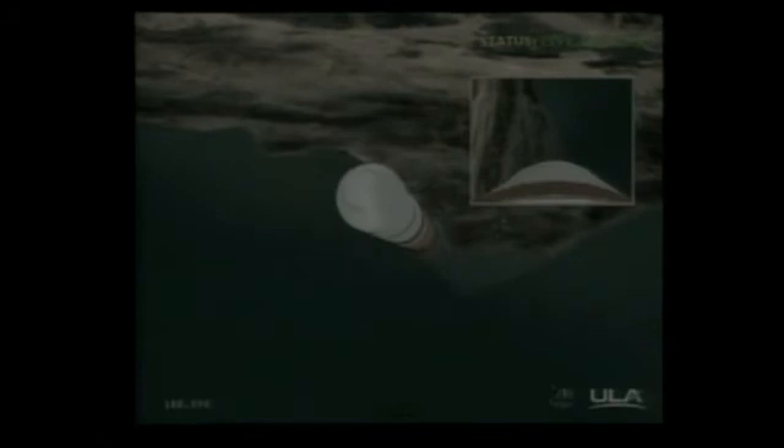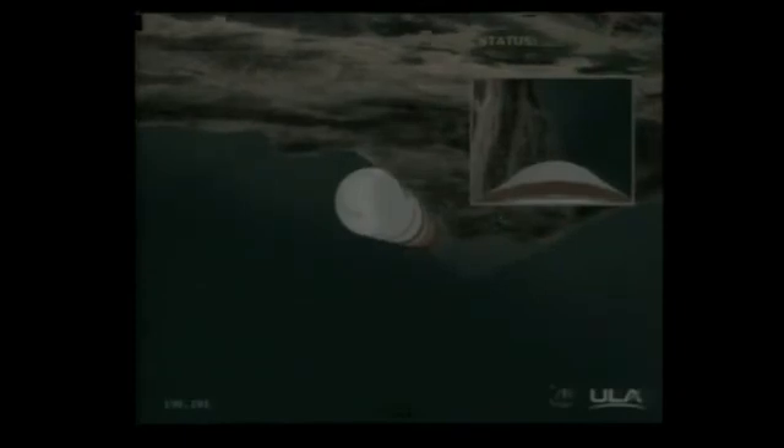Good engine control. Coming up on 2 minutes, 32 seconds. About one minute until fairing separation. Good control on the first stage. Chamber pressure holding rock solid as we're approaching the three-minute mark. Three minutes in, still looking good — good engine control on the first stage in pitch and yaw, good chamber pressure. Standing by for fairing separation, about 10 seconds from now.